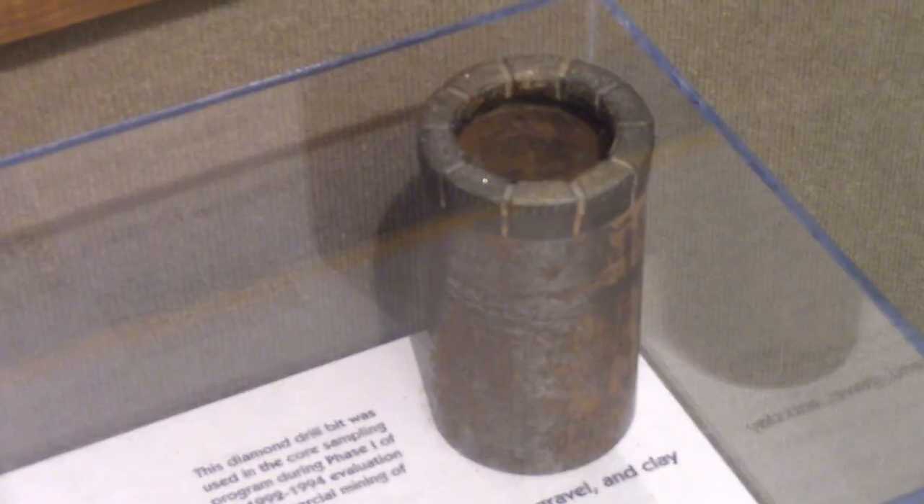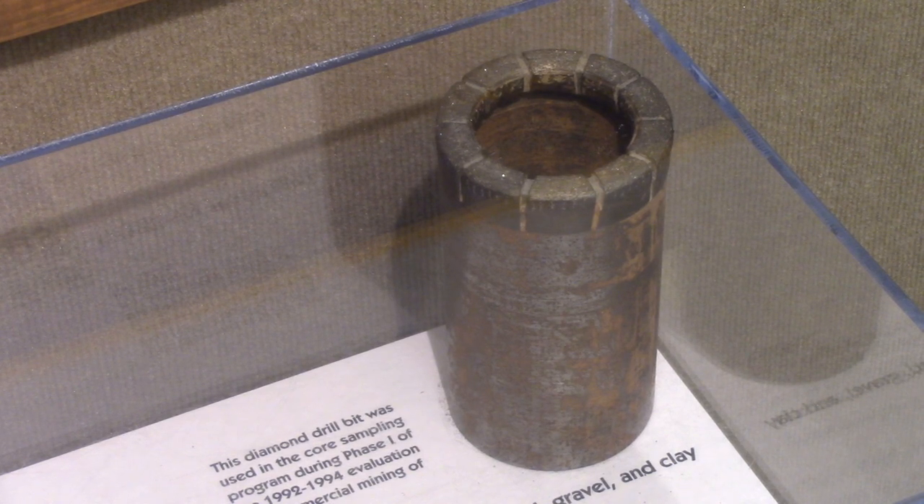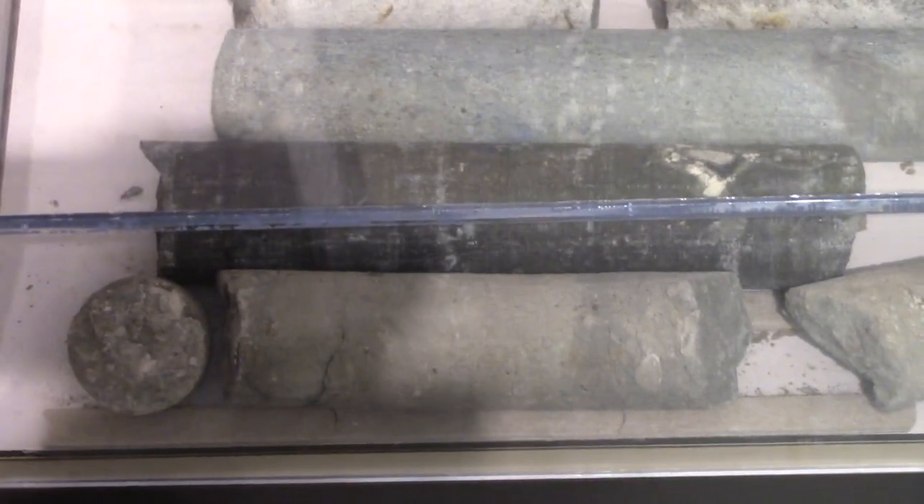The drill pipe stem has this drill head on it, and it spins round and round and it cuts a tube of solid rock and brings it up. They're able to bring it to the surface for the geologist to study and record it.